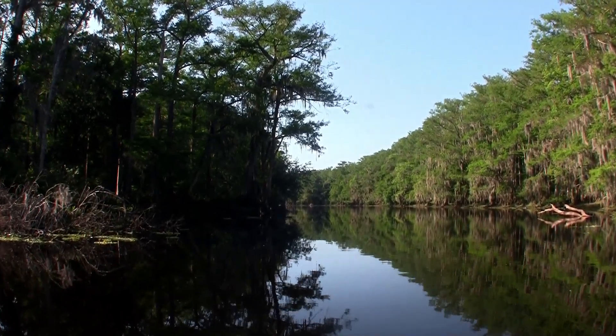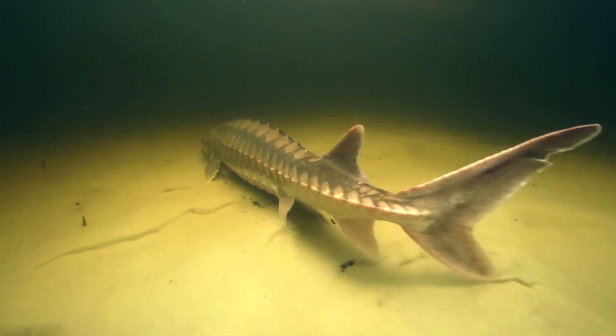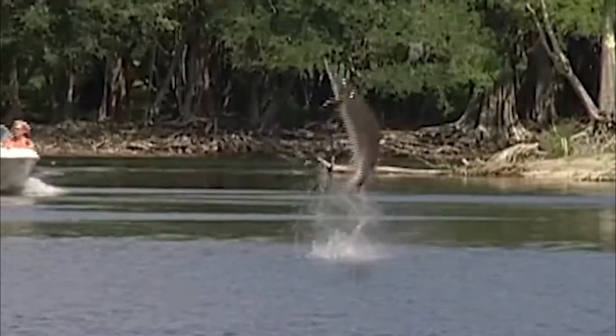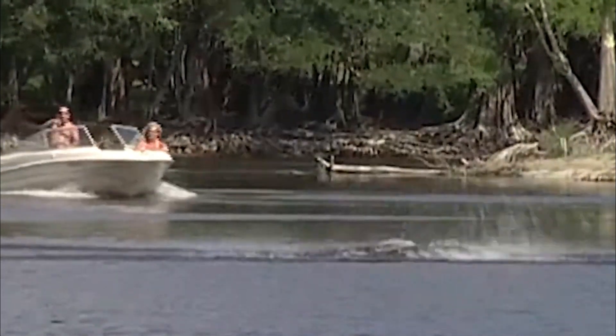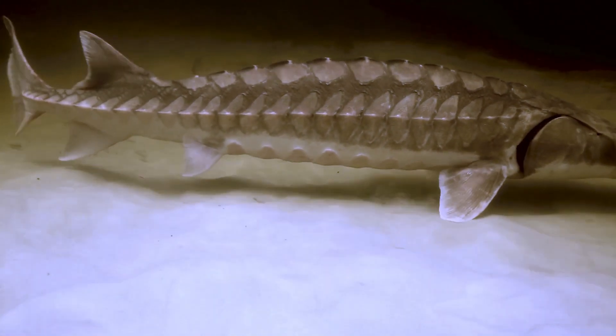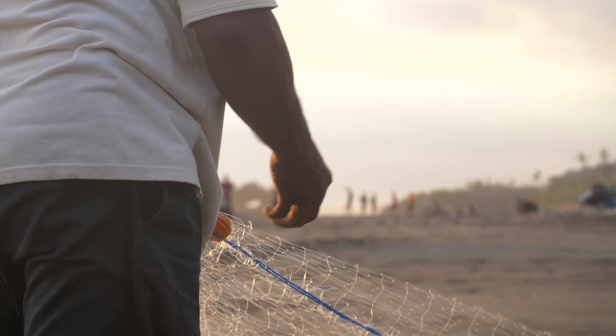Gulf Sturgeon hatch in freshwater rivers before eventually heading out to sea, but these fish eventually return to spawn in the summer. While they're in their freshwater habitats they barely feed, but they do often jump out of the water — this is thought to be a form of communication to maintain group cohesion. Because of their impressive size and armour plating they have very few natural predators, but one of these predators is of course humans.